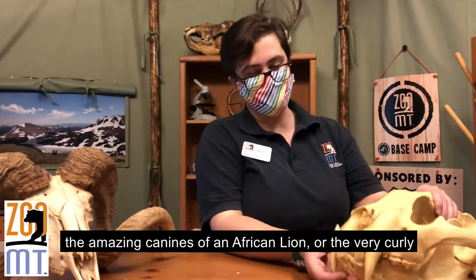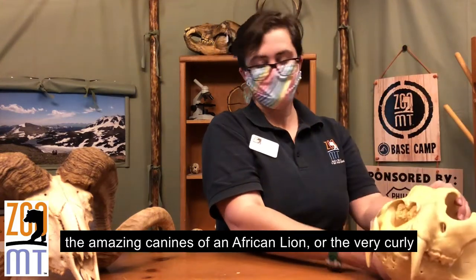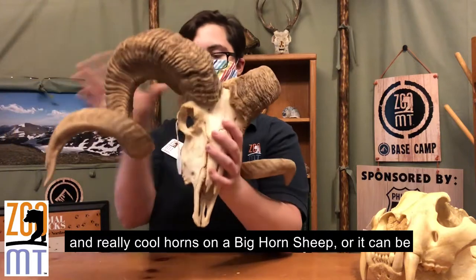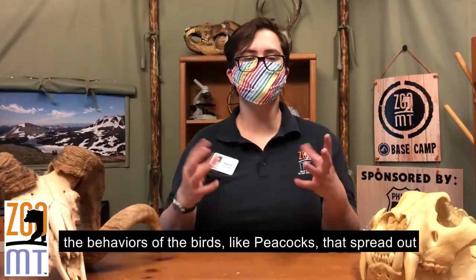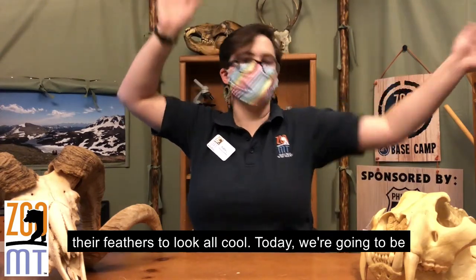An example of this would be the amazing canines of an African lion, or the very curly and cool horns on a bighorn sheep, or it can be behaviors like peacocks that spread out their feathers to look all cool.